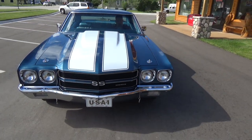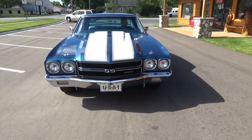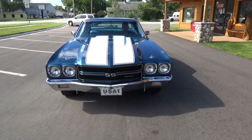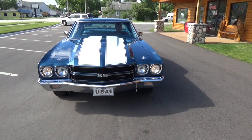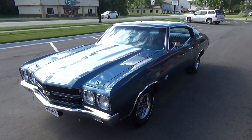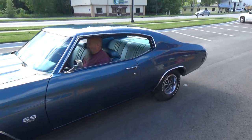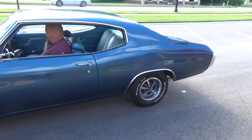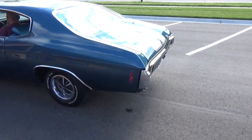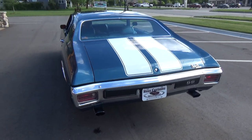12-bolt, 3.31 posi rear end. They put a little bit larger cam in it when they rebuilt it. It's got the factory exhaust manifolds and two-and-a-half inch Flowmasters out the back with correct bell tips — got a nice little thump to it.